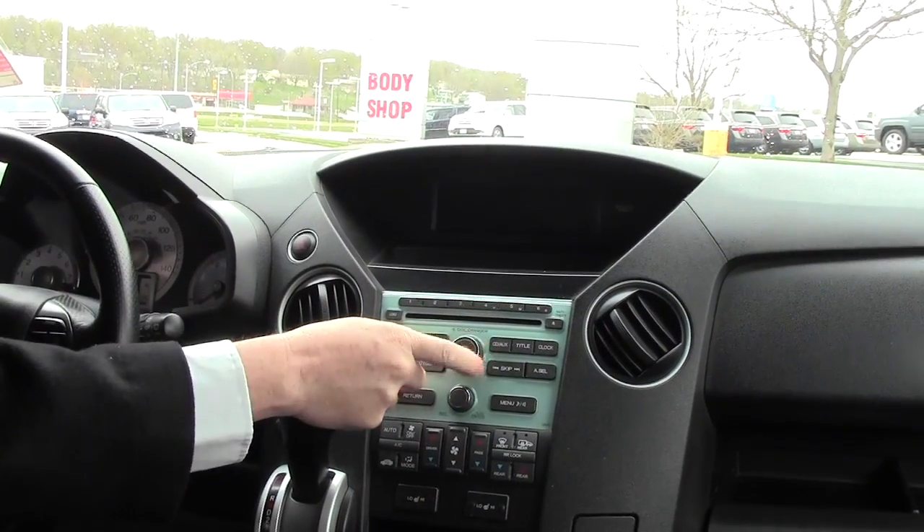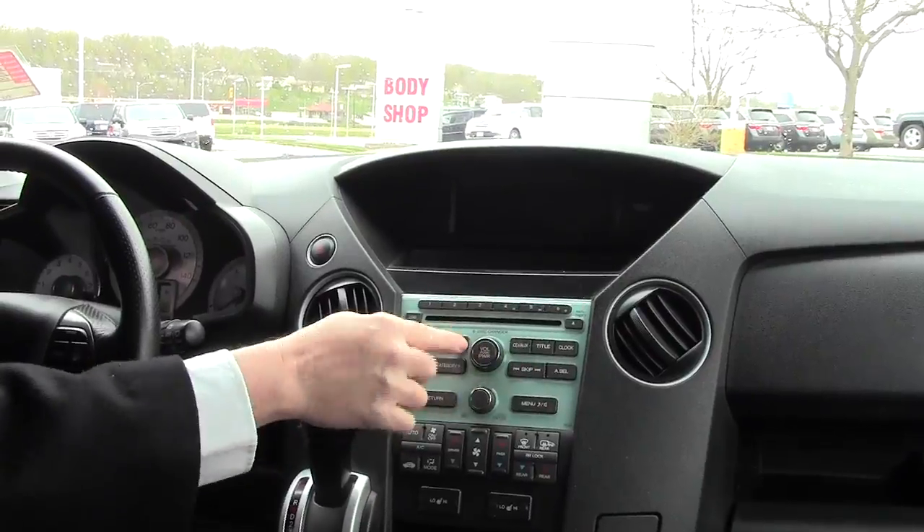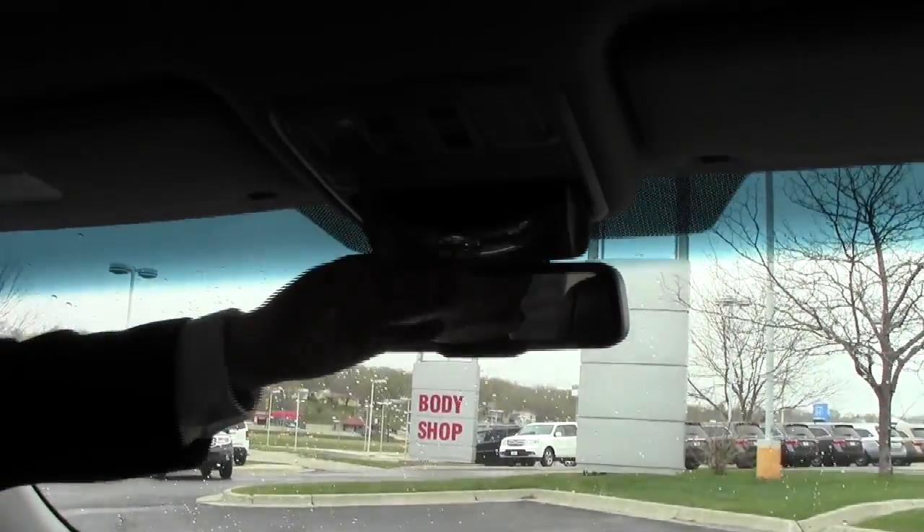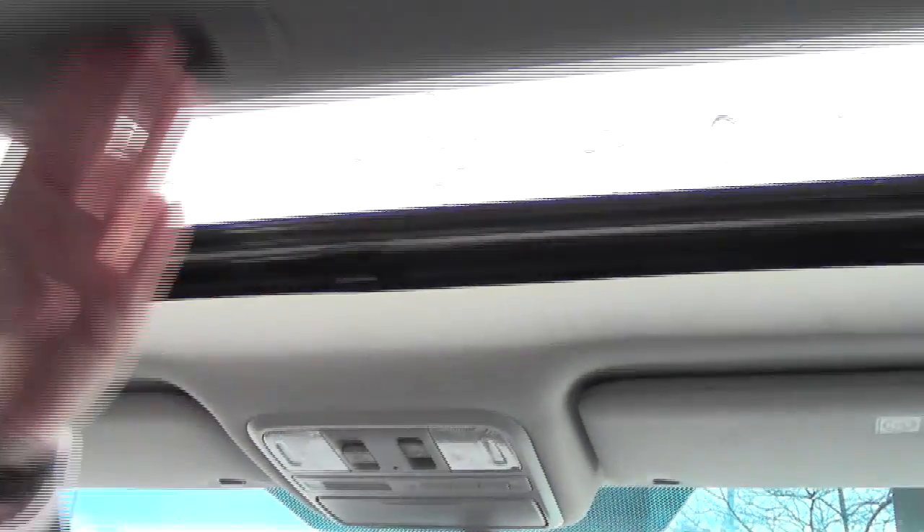You do have your six disc CD changer, and you get a free trial of XM radio with it being certified. Day-night mirror with built-in backup camera, sunglass holder with mirror, HomeLink system, map lights, and power mirror.